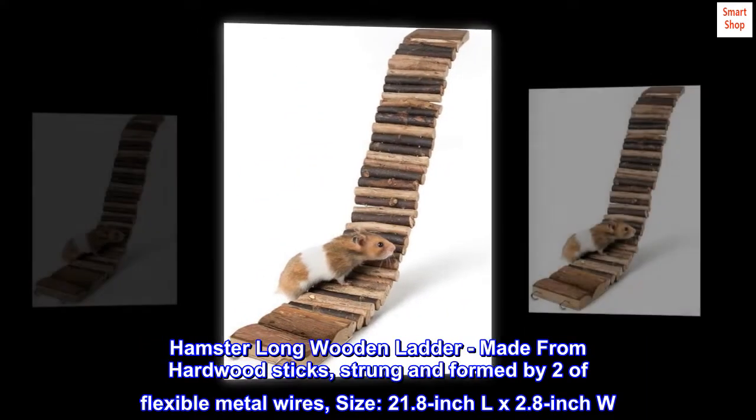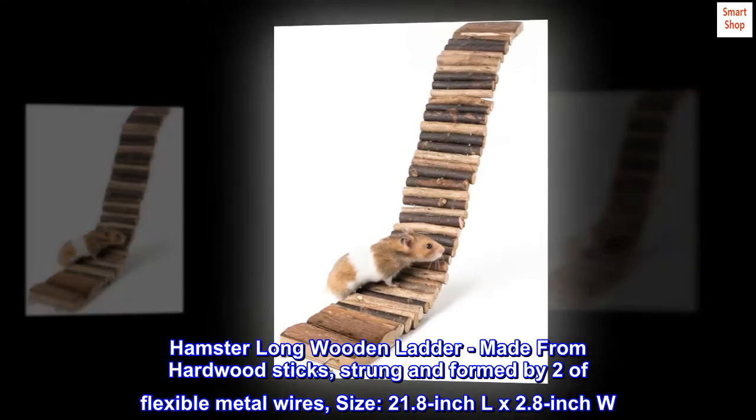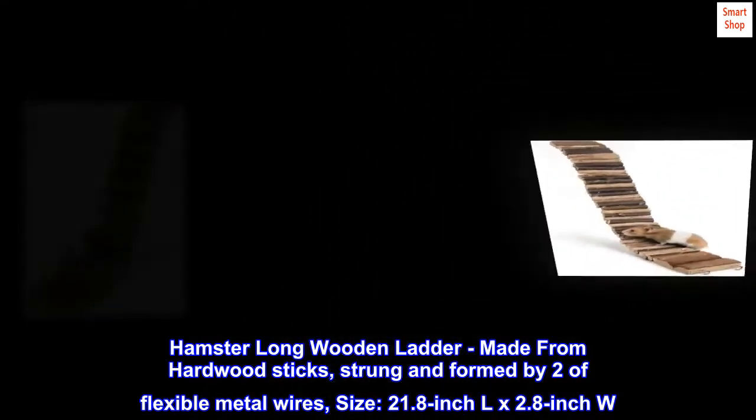Hamster Long Wooden Ladder, made from hardwood sticks, strung and formed by two flexible metal wires. Size: 21.8-inch length by 2.8-inch width.